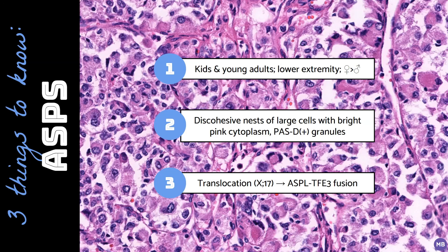Fortunately, these tumors are negative for melanocytic and neural markers such as S100, SOX10, MART1 or Melan-A, and HMB45, which excludes potential histologic mimics such as clear cell sarcoma, melanoma, granular cell tumor, and PEComa.